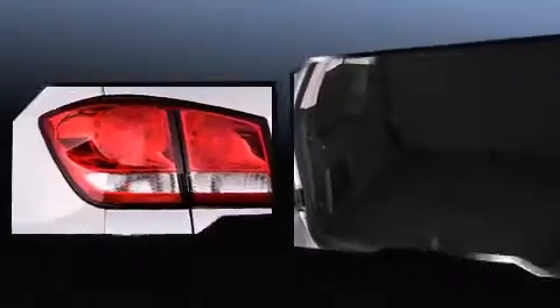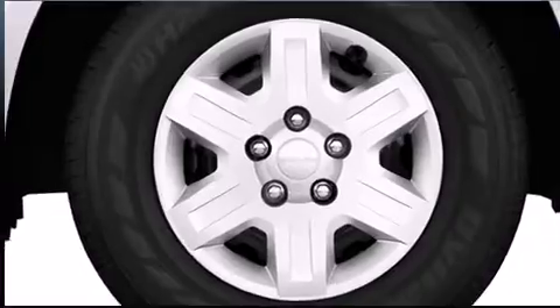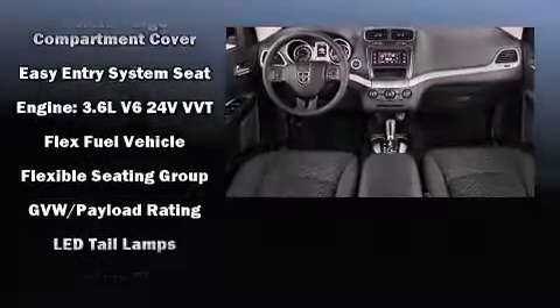Dodge also prioritized safety and security with features such as dual front impact airbags with occupant sensing airbag, traction control, brake assist, anti-whiplash front head restraints, and four-wheel disc brakes with ABS.